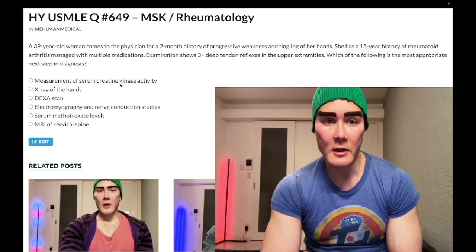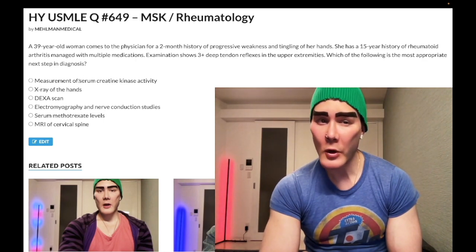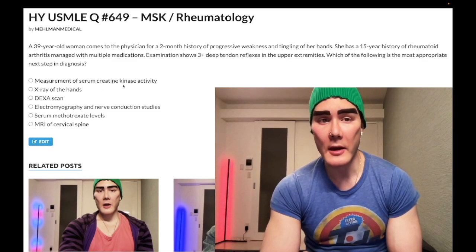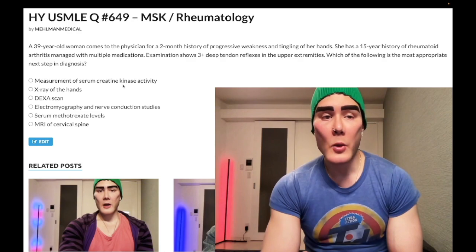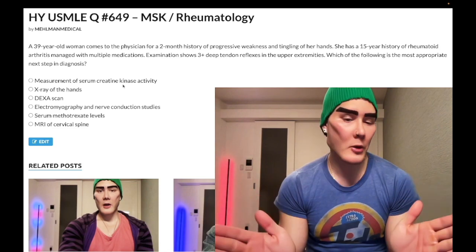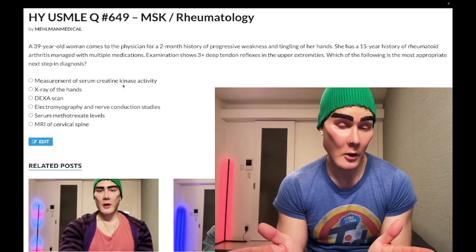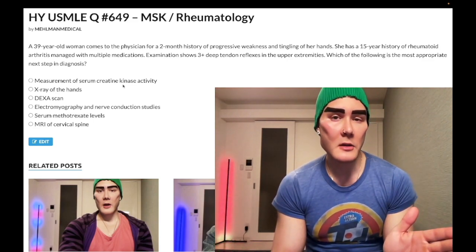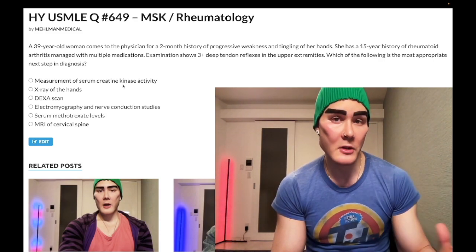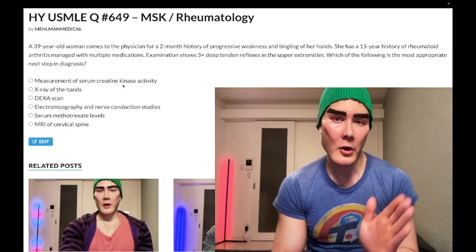Choice A: measuring serum creatine kinase activity — wrong answer. A high-yield point here: when distinguishing polymyositis versus polymyalgia rheumatica, both can have pain, stiffness, increased ESR, and even low-grade fever from an autoimmune flare. But polymyositis is going to have increased serum CK and/or weakness on physical exam. That's a high-yield point about creatine kinase.